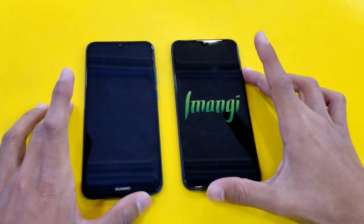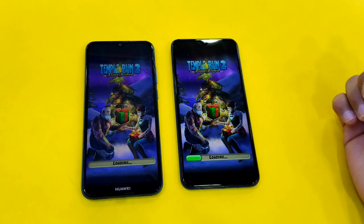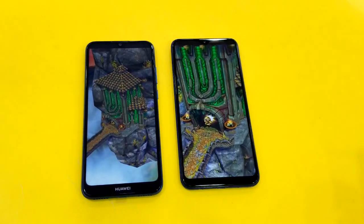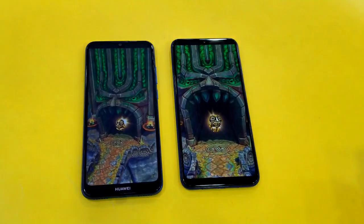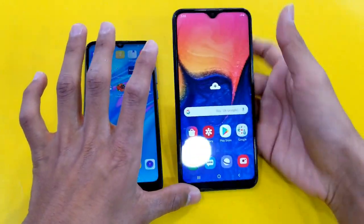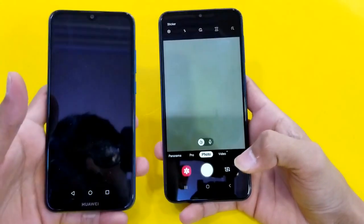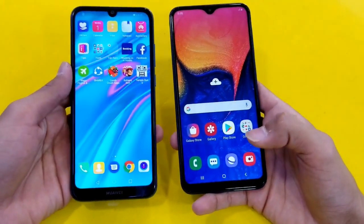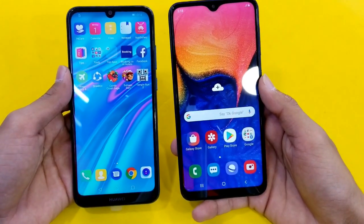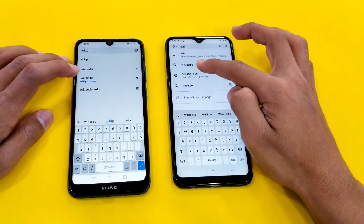Launching the last game application, Temple Run 2. Both phones come with an LCD display — not Super AMOLED on the A10. I've also done the unboxing of the Y6 as well as the Samsung Galaxy A10 on my channel, you can check that out. The Samsung Galaxy A10 is faster there, and the Huawei Y6 Prime 2019 is right behind. Next, opening the camera on both phones — faster on the Samsung Galaxy A10. Then launching the internet browser: Samsung Internet versus Google Chrome on both phones.